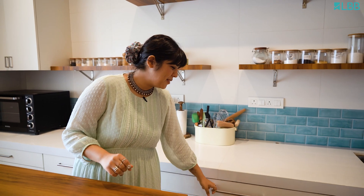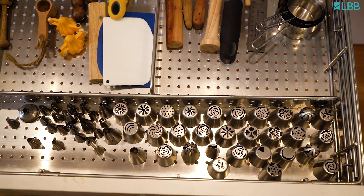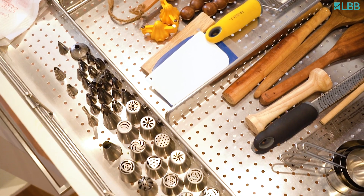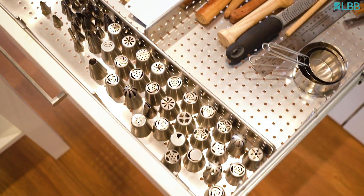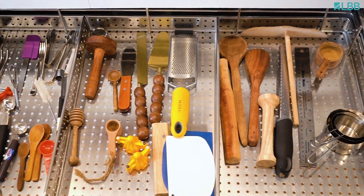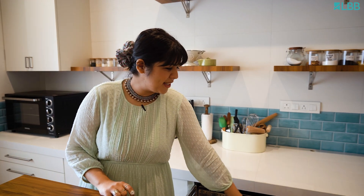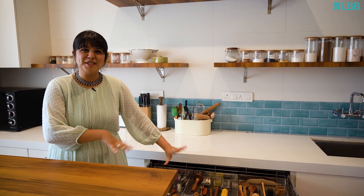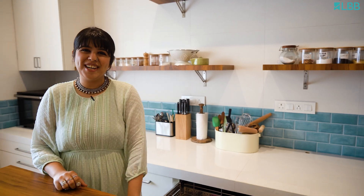Next up we have my drawer full of cutlery. It has nozzles for cake decorating — I haven't used most of them but they just look so pretty here. We have a few cake decorating tools, bench scrapers, zesters, measuring cups, pretty much everything. I just love how spacious this is and you can just put in a lot of stuff.